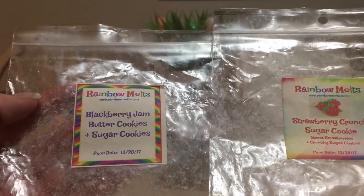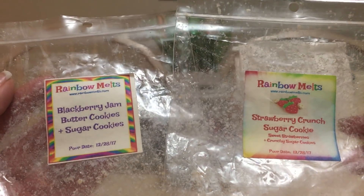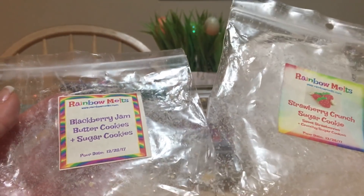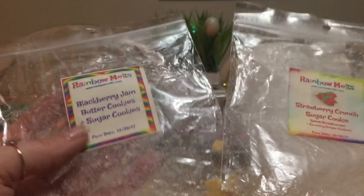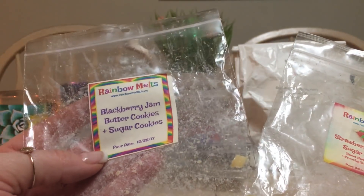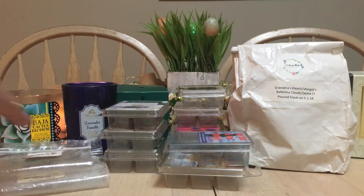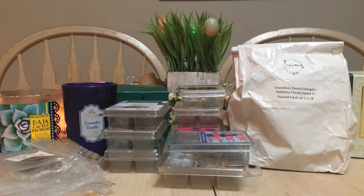These next two are from Rainbow Melts — both were in those big sugar cookies, poured December 28, 2017, received in January 2018. Rainbow Melts lasts a long time; I have no issues with her throw or scent retention. I have Blackberry Jam Butter Cookies and Sugar Cookies, and Strawberry Crunch Sugar Cookie. Out of the two, I liked the Blackberry Jam Butter Cookies more — it had a better throw than the Strawberry Crunch Sugar Cookie.